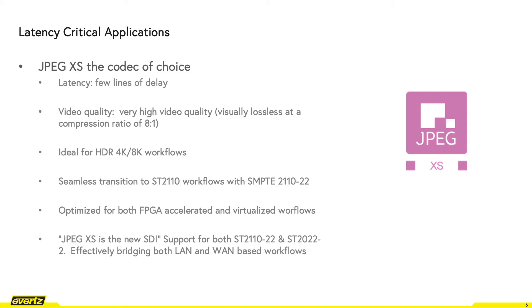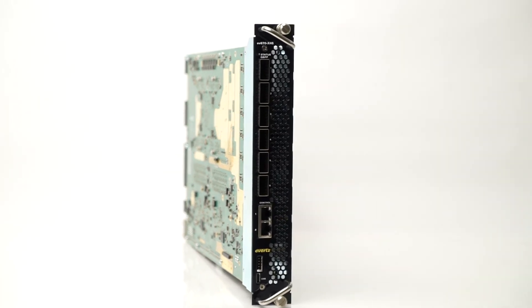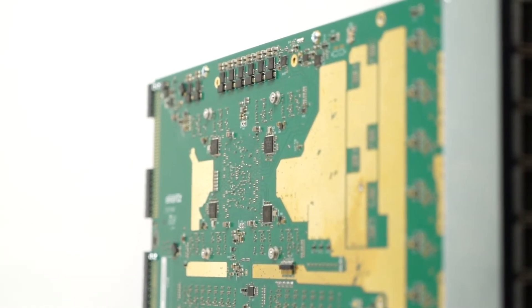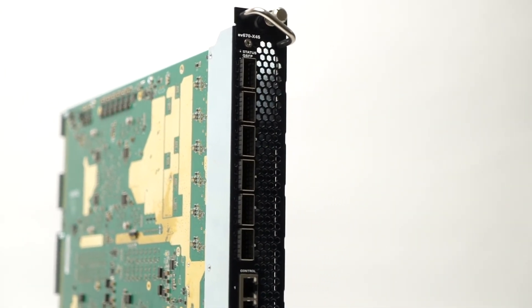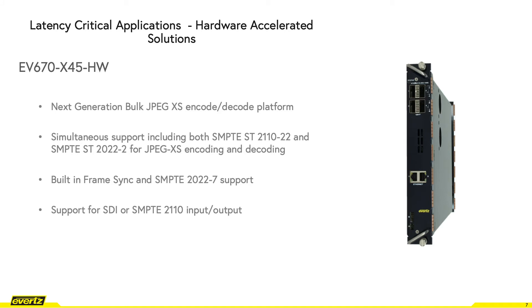Shifting focus to products such as the EV670-X45, our next-generation bulk JPEG-XS encoding and decoding solution. This powerful FPGA-accelerated platform, coupled with its application firmware builds, provides support for bulk JPEG-XS encoding and decoding up to UHD, with both SMPTE 2110-22 and SMPTE 2022-2 solutions for interfacility and contribution backhaul. The platform also supports a built-in frame sync and both SMPTE 2110 and SDI inputs and outputs, catering to facilities not yet ready for an all-IP infrastructure.